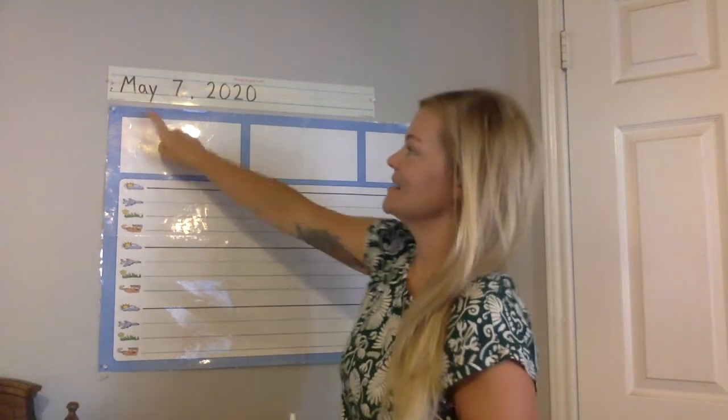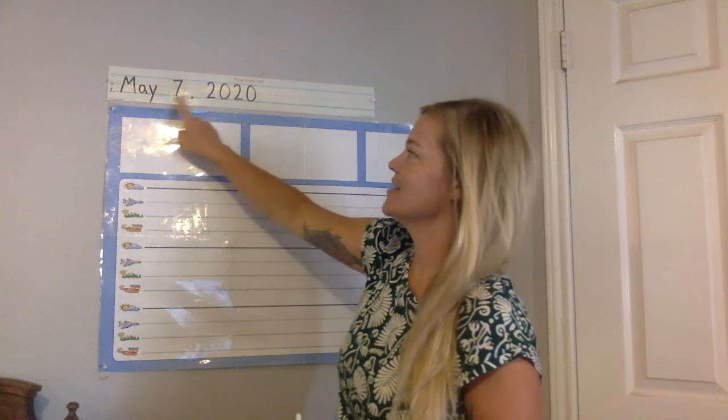All right, journal time. So we just figured out in morning meeting that the date is May 7th, 2020.